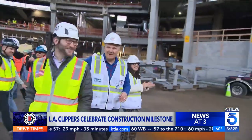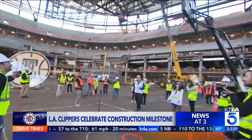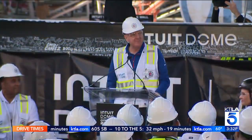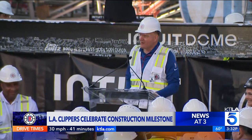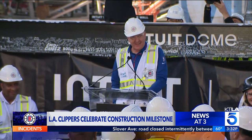So Steve Ballmer, the owner, also spoke to a group of dignitaries and the media, and talked about one of the most important necessities that everyone is going to be using when they come here in a year and a half: toilets — 1,160 toilets and urinals, three times the NBA average. 'We do not want people waiting in line. We want them to get back to their damn seats.' I love that guy. That is unbelievable — that's how many toilets will be in this building.